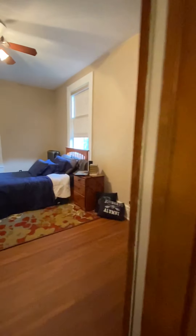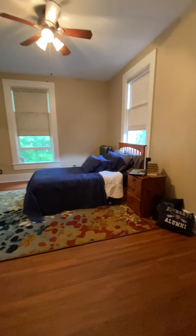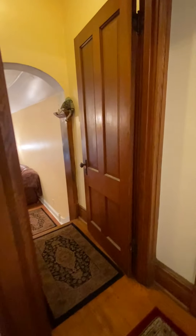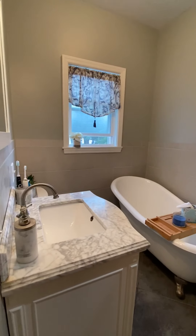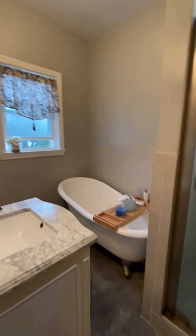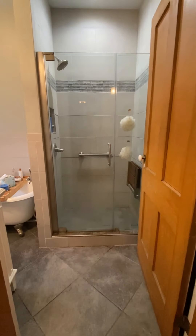When I hit the top upper hallway my first left is bedroom number one — very spacious, with custom blinds throughout this home. This is your second full bath, nicely updated, with a clawfoot tub and standing tiled shower.